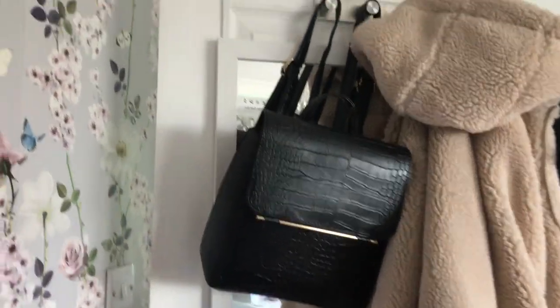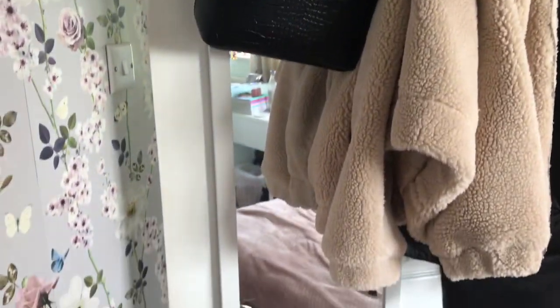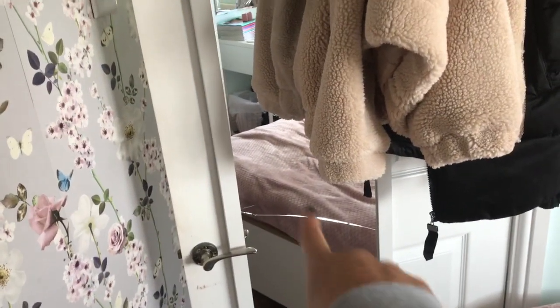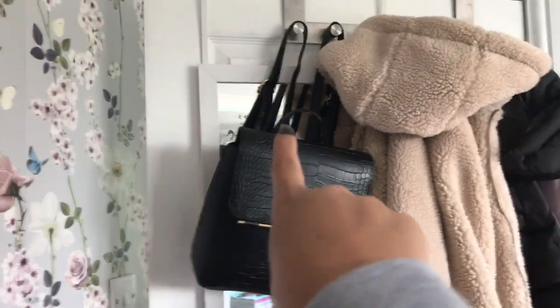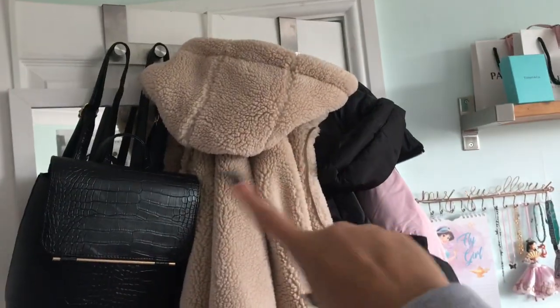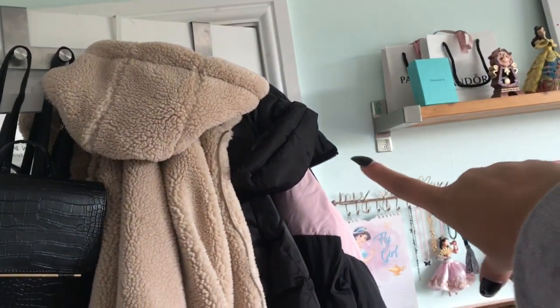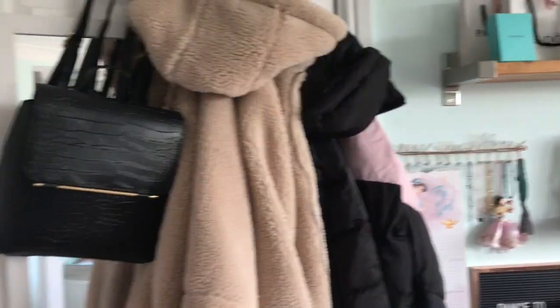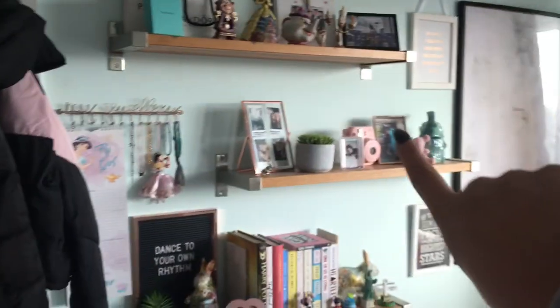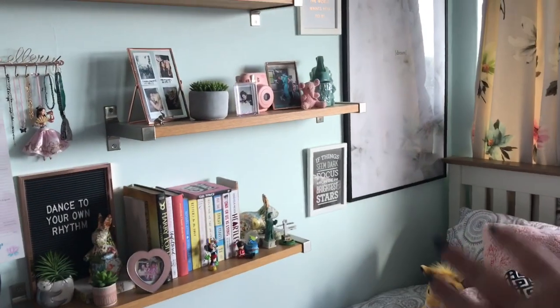As you come in I've got a mirror on the back of my door — this came from my uni house so it's been with me a good couple of years. It's got a crack in it, I need to buy a new one. I've then got my backpack which I use all the time, it's from Primark, and then a selection of coats — Primark, Primark, and Nobody's Child.